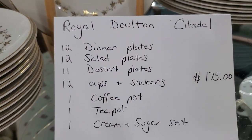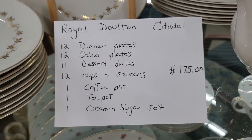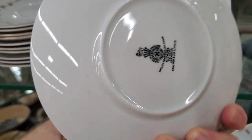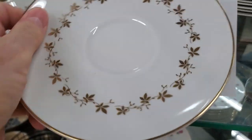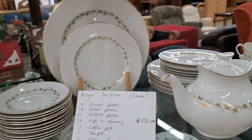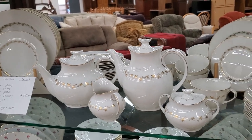And look what I found — Royal Doulton. And it looks like almost a complete set of dishes for a service of 12. $175. I loved it — it said Citadel, English Translucent China. Isn't that pretty with the cream and the gold? And it had the teapots with it. Again, that would be a great wedding gift for someone.